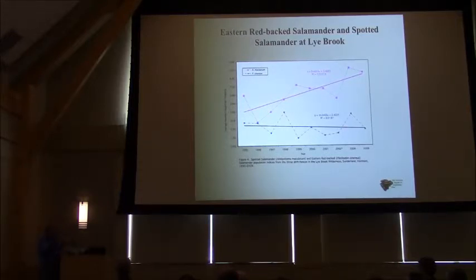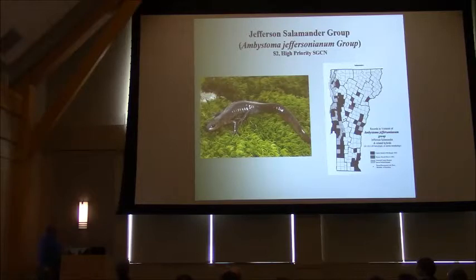Here I pick one species from our statewide monitoring — the Jefferson salamander group, because it hybridizes and you often see hybrids as well. Jefferson salamander is pretty pH sensitive and it's a valley species — this is the Champlain Basin. I picked this one because it definitely uses forests and is one of the more forest-dependent species, but it also needs neutral pH ponds.